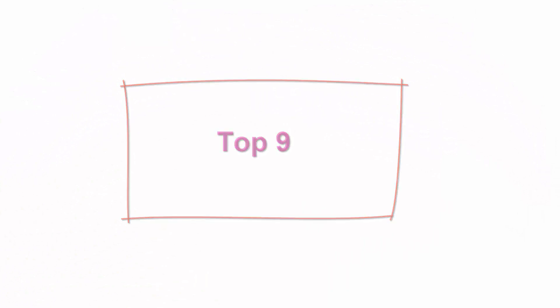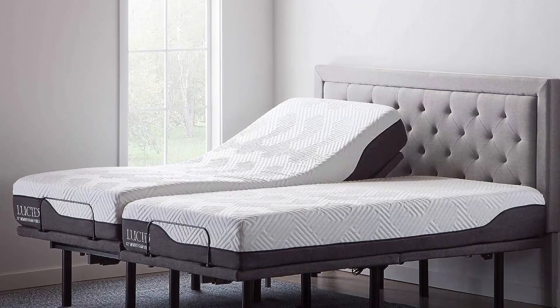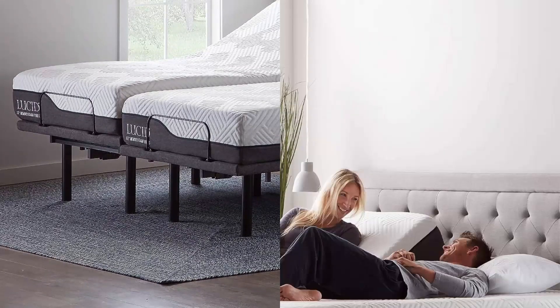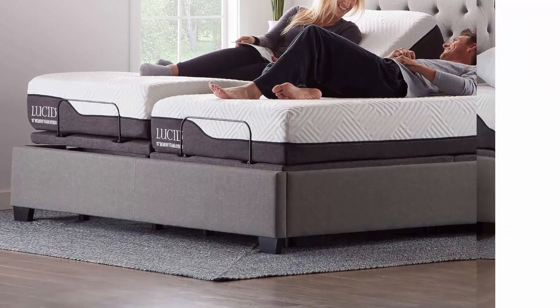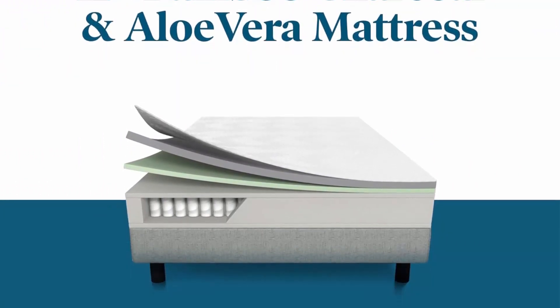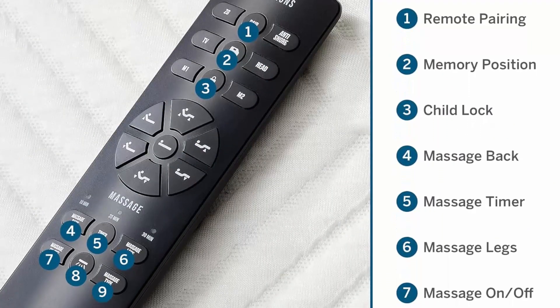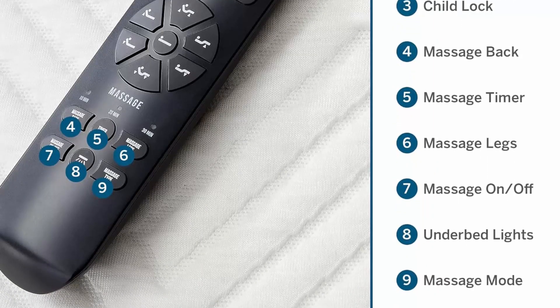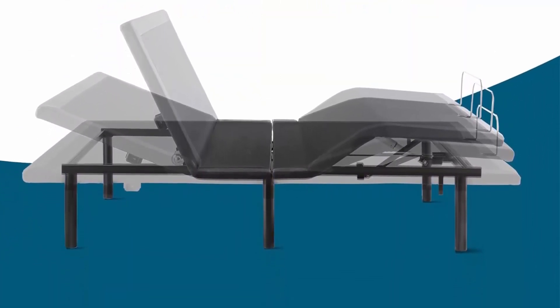Top 9: LUCID L600 Adjustable Bed Base with LUCID 12-Inch Memory Foam Hybrid Mattress, Split King. Features independent head incline & foot incline. TV, Read, Snore, Zero Gravity & Memory positions are all preset. Bluetooth compatibility with the LUCID Base App makes controlling & customizing your adjustable base simple. Wireless remote with flashlight also included. Dual USB Charging Stations, Under Bed Lighting & Massage make this base the focal point of relaxation & comfort. Mattress memory foam infused with Bamboo Charcoal & Aloe Vera wicks away heat and cradles your body while you sleep. Individually wrapped, high-quality steel coils provide soft & gentle comfort with a well-balanced layer of support.